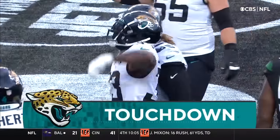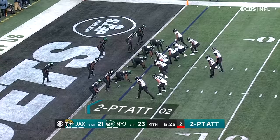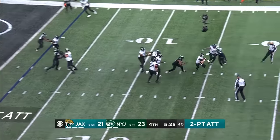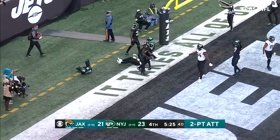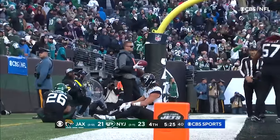As they go for the tie — Lawrence faking, has all day, now here they come. Lawrence just throws it to the end zone, actually gave his guys a chance, and it's incomplete. Mosley actually made the pick out of bounds.